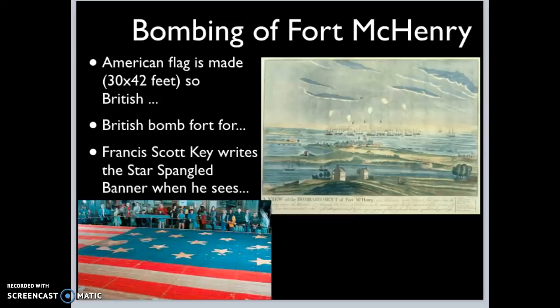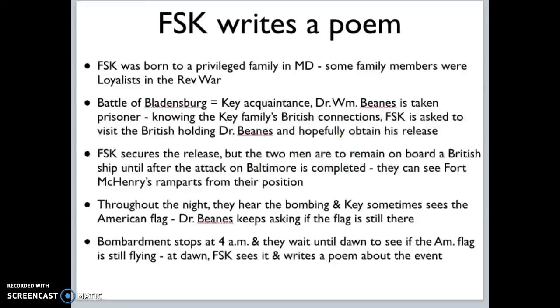How exactly did Francis Scott Key end up in this position? He was born into a fairly wealthy family and was at the Battle of Bladensburg — when the Americans tried to stop the British from taking Washington, D.C., and it failed miserably. A friend of Key's family was taken as a prisoner at Bladensburg. Francis Scott Key goes to the British and successfully negotiates the release of Dr. Beans. However, both men are told they have to remain on board a British ship until after the attack on Baltimore is completed.